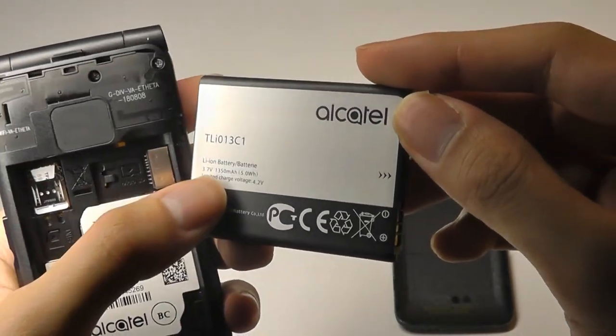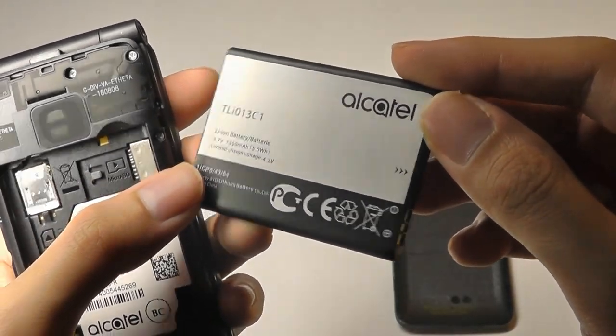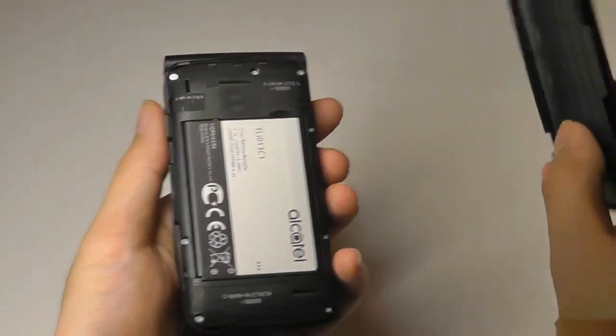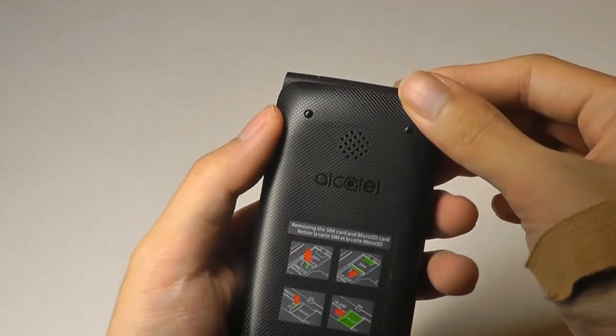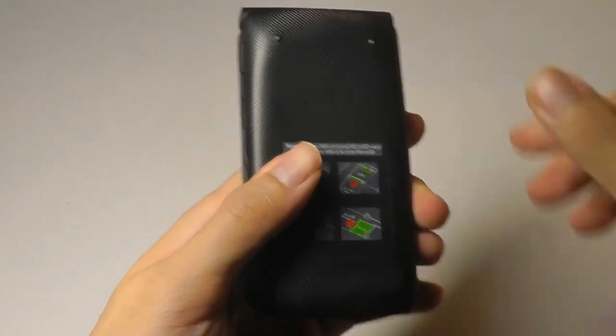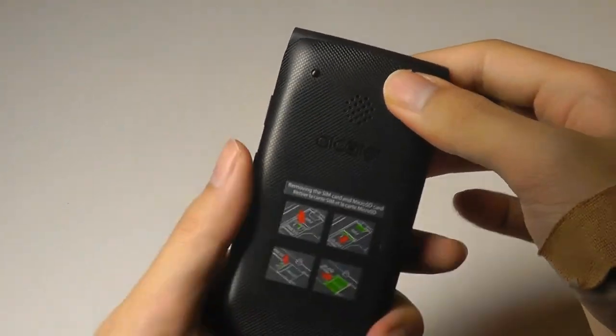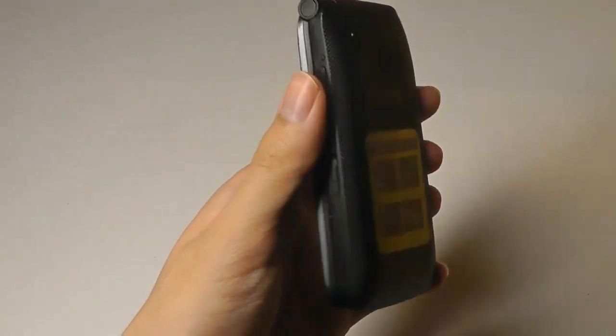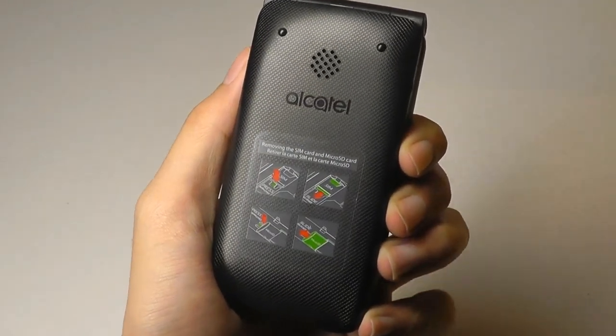The battery capacity is 1,350 milliamp hours, which may seem quite low by smartphone standards, but on a flip phone it's very energy efficient. Thanks to the Snapdragon 210, the smaller screen, and the OS, it can actually still last you for quite a while — around two to three days before you need to recharge it.